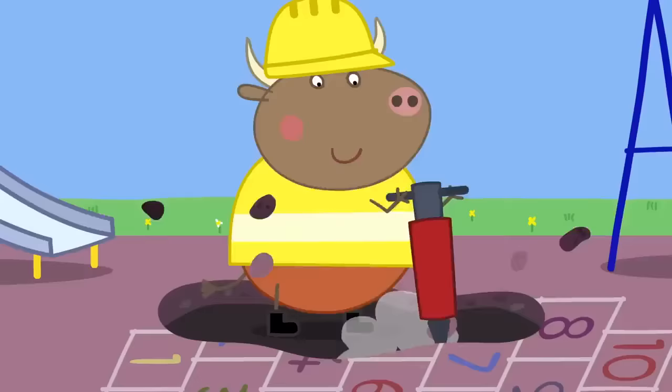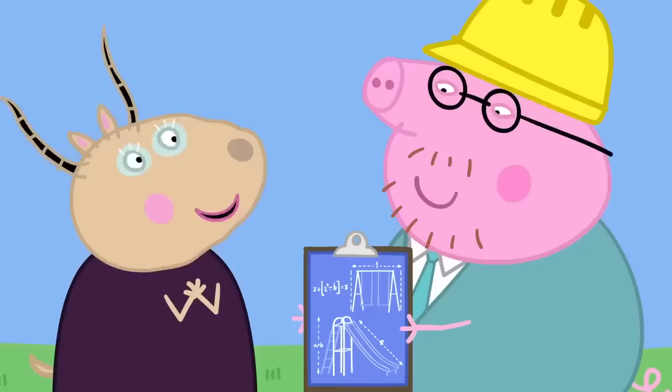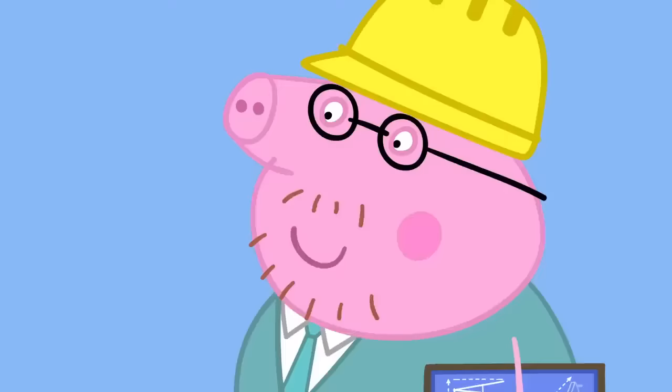I'm working with Mr. Bull. It looks like Mr. Bull is doing all the work. Mr. Bull just builds the playground. I do the hard bit - planning it all. I've worked it all out with science. That sounds very interesting, Daddy Pig. Would you like to teach the children some simple science?